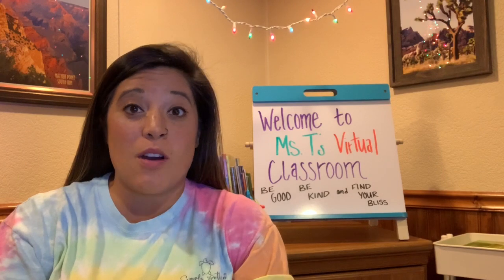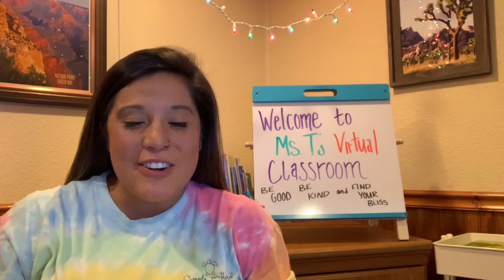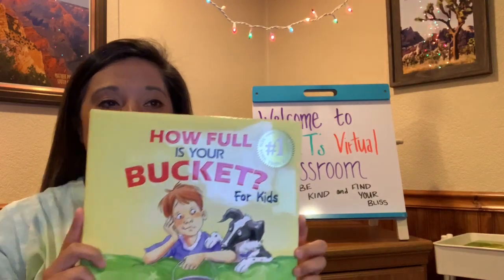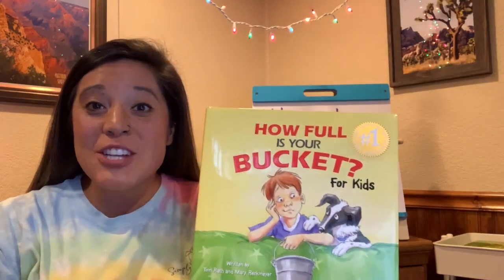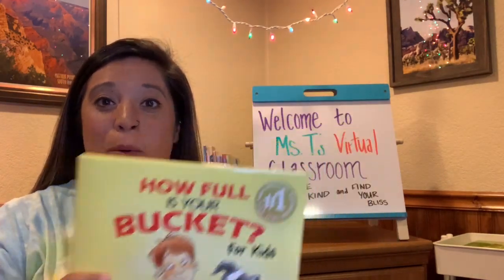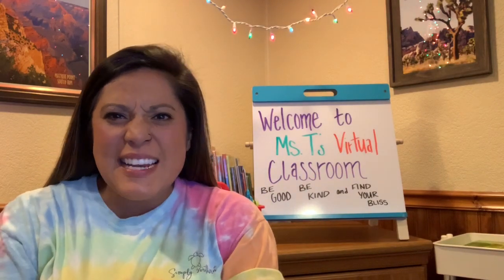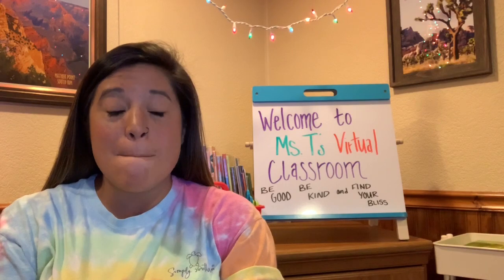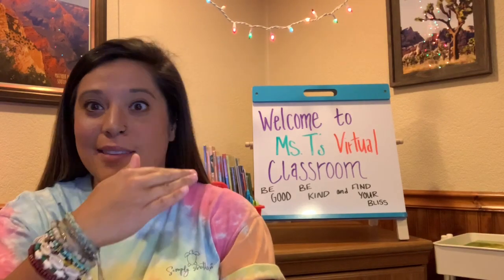Good morning friends, this is Ms. T here. I have a really exciting story I want to read to you all today. Today our story is called How Full Is Your Bucket for Kids? We're actually going to read this story together in a couple of minutes, but I think I need someone to help me read this story to you all. She's not here at the moment, so I think we're going to have to go find her, so come on.